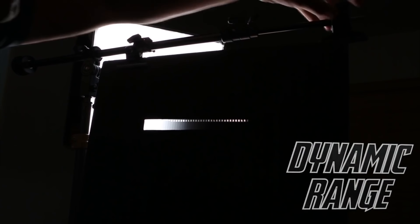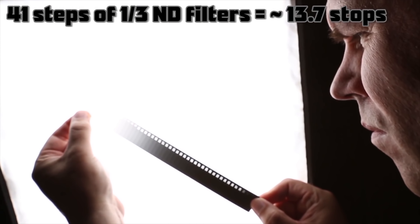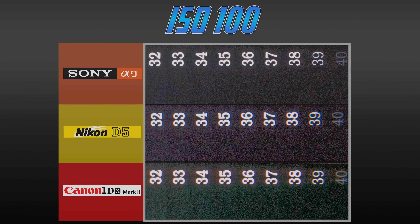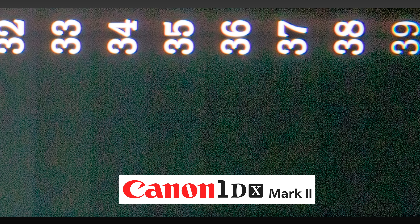In my dynamic range tests, I use a Stouffer wedge with 41 ND filters, firing a strobe through it and measuring each camera's ability to differentiate between one-third stop intervals. I tested RAW files at ISO 100, 1600, and 6400. At ISO 100, the 1DX is between 37-38, with the D5 and A9 between 35-36 — all very comparable. The 1DX has slightly higher color noise, the D5 shows some banding, and the A9's compressed RAW file shows posterization — green blocks next to numbers, which is common when you have highlights next to a dark shadow.